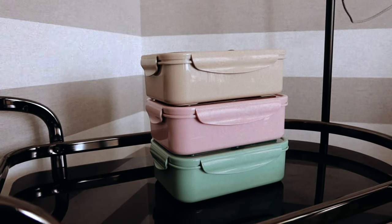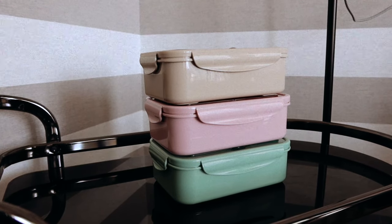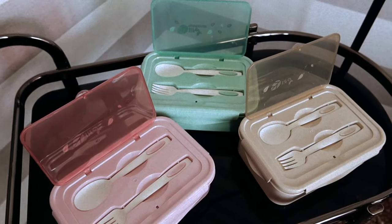First things first, I've got some lunch boxes and these were amazing value — around 20 dirham each. They are microwave safe, freezer safe, and dishwasher safe. I've got a pink, a green, and a lovely beige color. It comes with a little opening on top with a fork and spoon, and inside there's a three-compartment tray that sits inside the box.